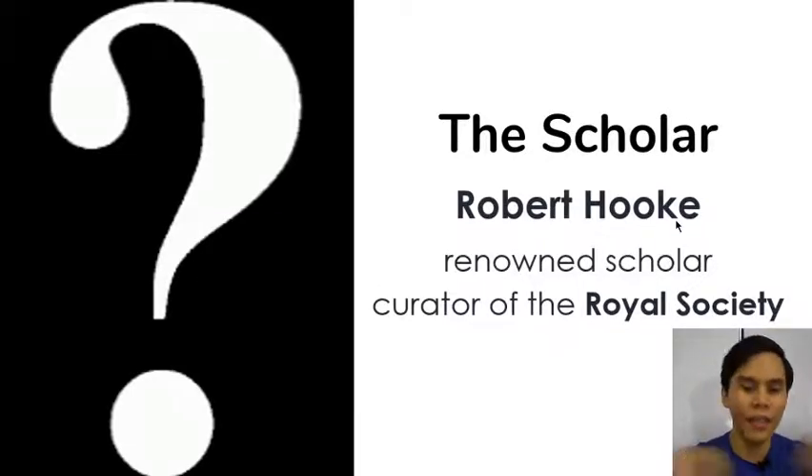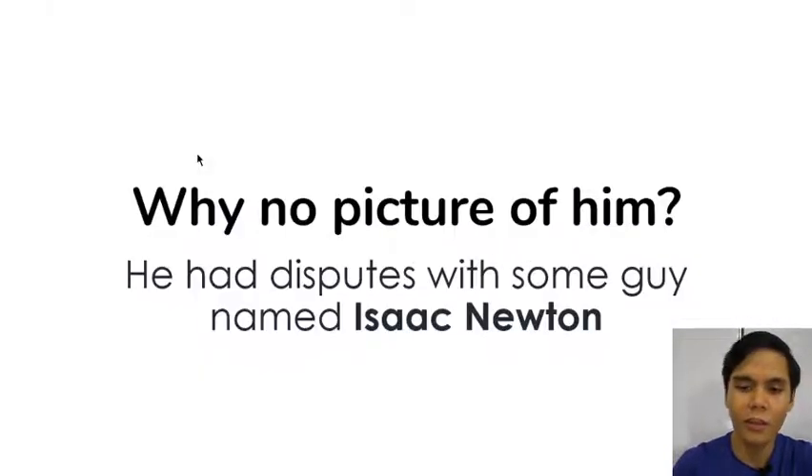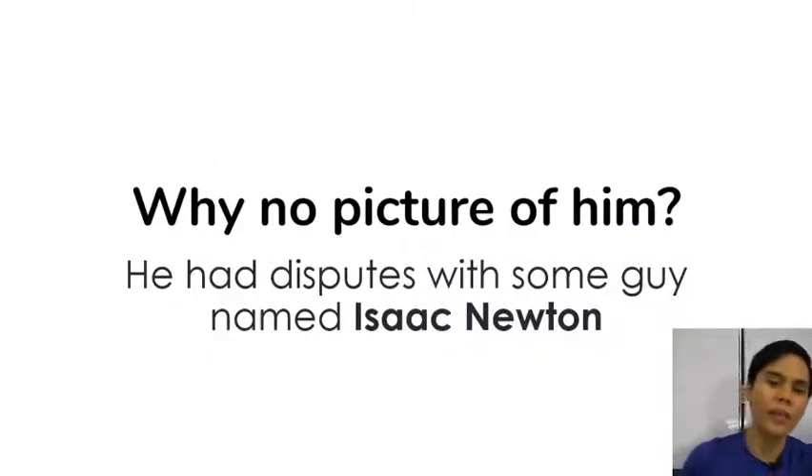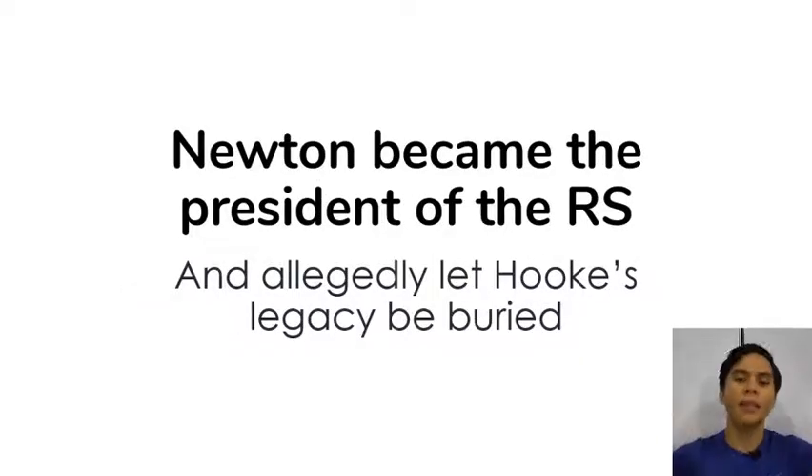The one who made little things matter is the scholar known as Robert Hooke. Robert Hooke is a renowned scholar and past curator of the Royal Society — one of the oldest academic institutions on earth. There's no portrait of him, and the reason is this guy he had fights with, lots of scientific disputes with — his name is Isaac Newton. Newton eventually became the president of the Royal Society, and since he didn't get along with Robert Hooke, supposedly he let Robert Hooke get obscured out of history.